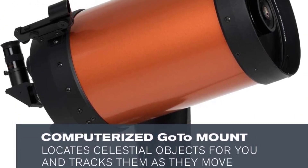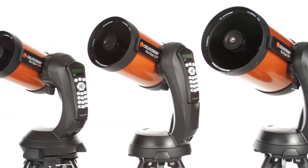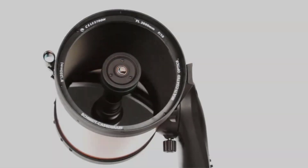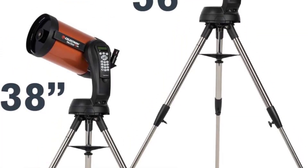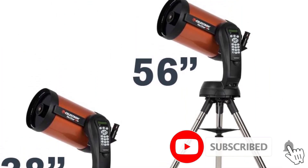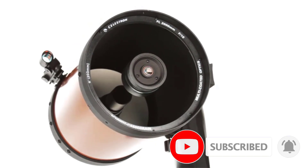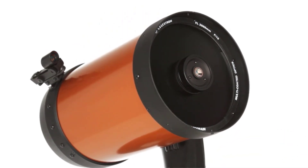The Nexstar 8SE Telescope also comes with Starsense technology, which makes it easy to find celestial objects in the sky without any prior knowledge of astronomy. It has a 203mm objective lens diameter and a focal length of 2032mm, making it an excellent telescope for beginners and experts alike. With the Nexstar 8SE Telescope, you can enjoy the wonders of the night sky with ease.